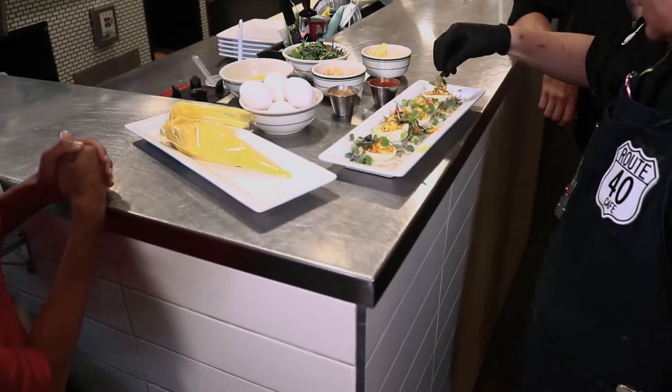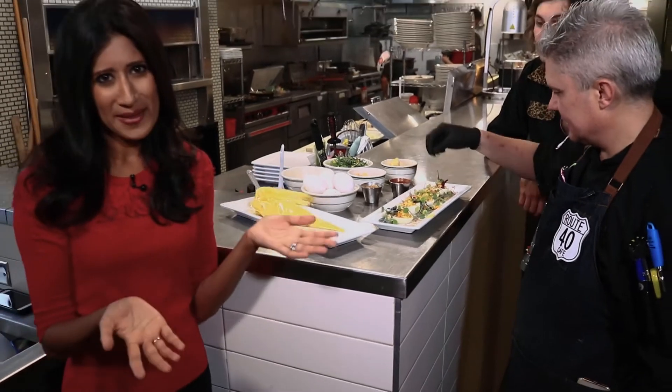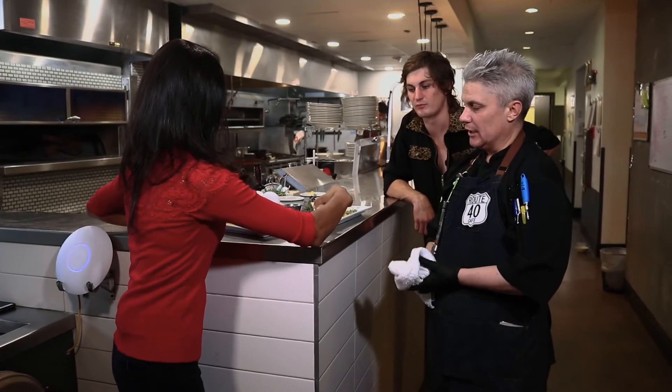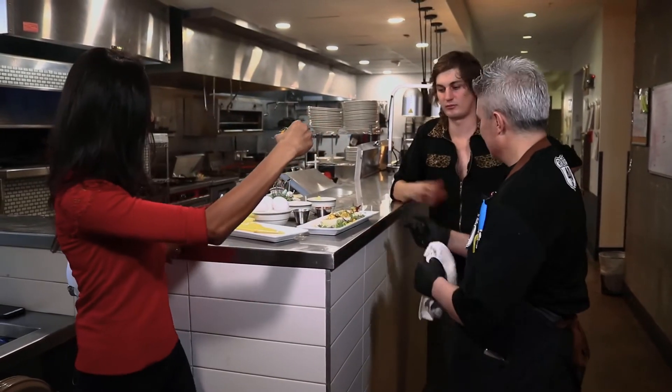Look at how beautiful that looks! So yeah, you can totally try this at home — it's actually a fairly easy recipe. Cheers? Cheers. Cheers with the deviled eggs? Oh wait, you got one without the chicharron.